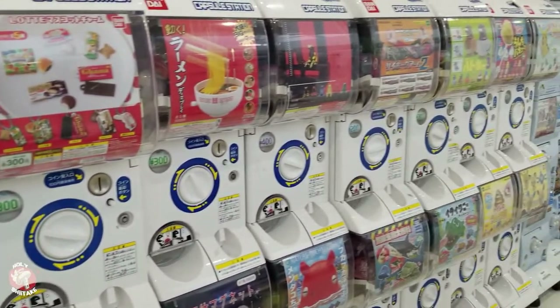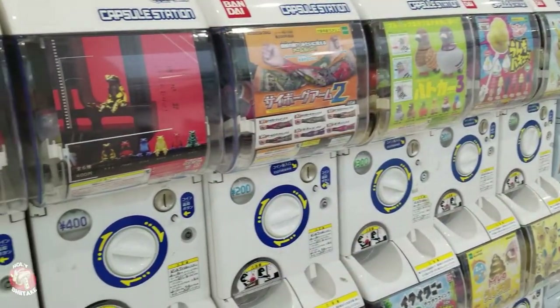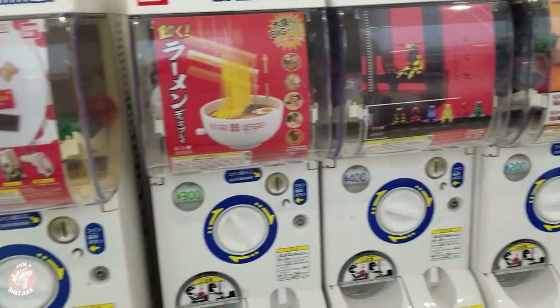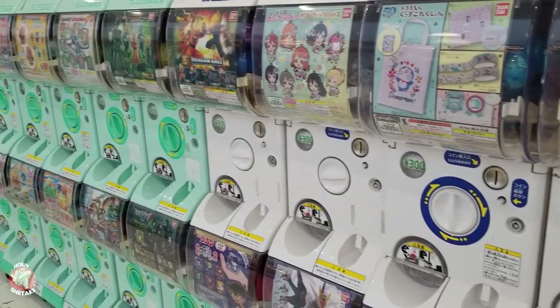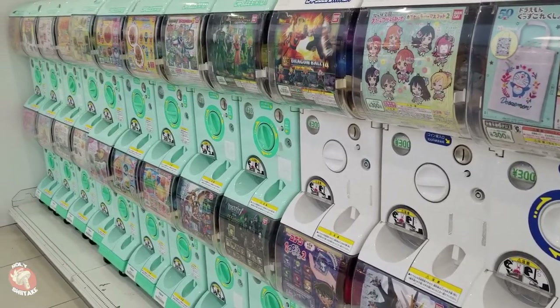There's quite a lot in here… Not bad… There's just so many… It's so hard to choose. Let's look for something unique.